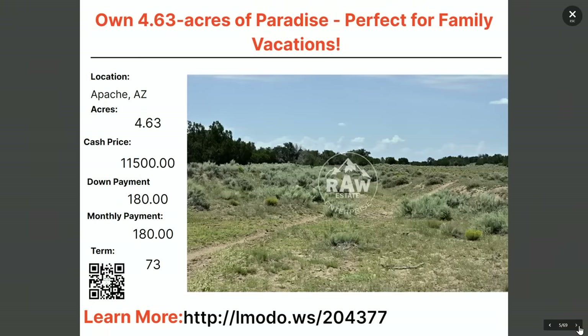Here's a 4.63-acre property in Apache. Asking price is $11,500 with $180 down and $180 a month for 73 months. Learn more at elmoto.ws/204377.